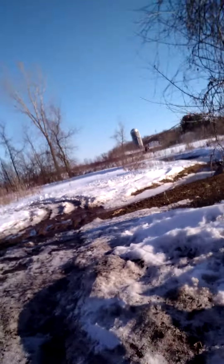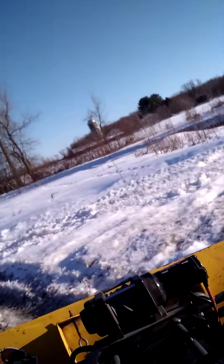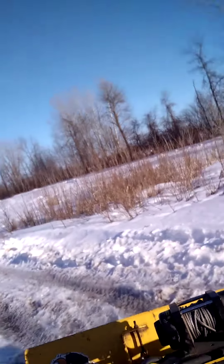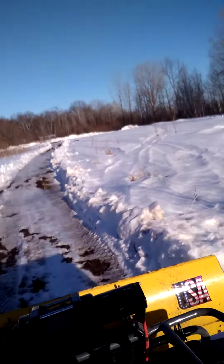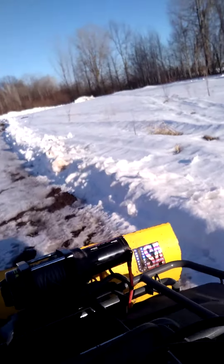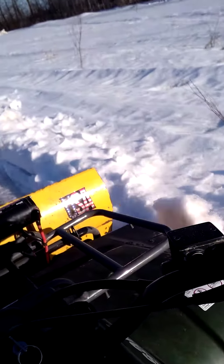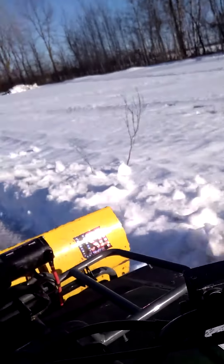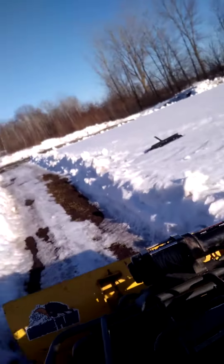Alright guys, riding in the field now. It's really icy and really muddy. I've got a little road plowed here so we can get back to the spot. There's probably a good foot and a half of snow on the ground, and it's really hard to plow when it's all wet. That's why we got the snowblower.